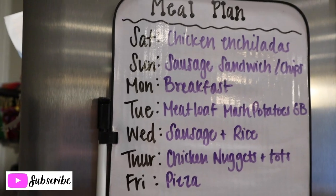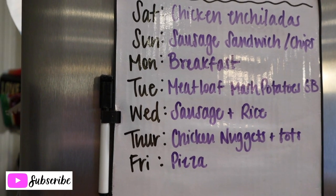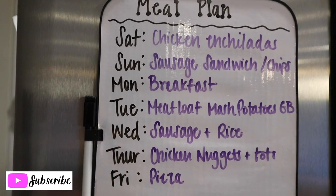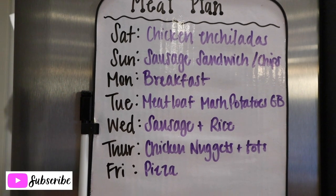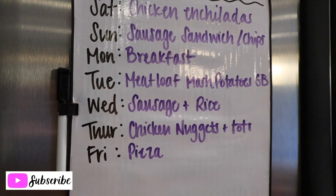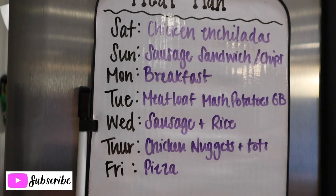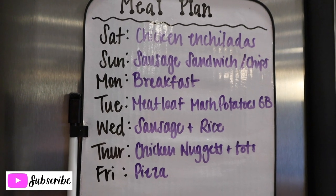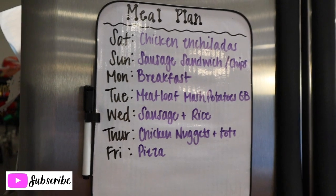Hayden loves meatloaf and I do too, so we're taking advantage — sorry, Daddy! Wednesday is that sausage and rice recipe I found on Pinterest a couple weeks ago; it was delicious and Jeff even liked it for his evening meal. Thursday is chicken nuggets and tater tots — leftovers from this past week, we only eat about half the bag, so we'll eat out of the freezer that night. And Friday we're having pizza. There is our meal plan!